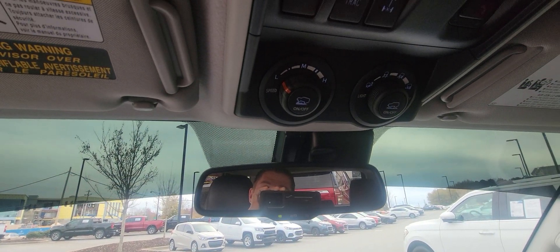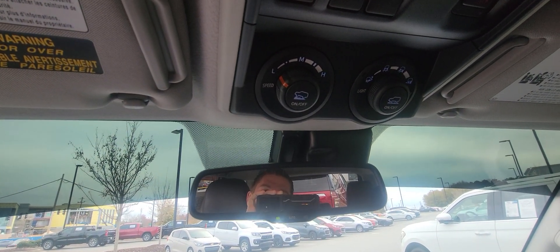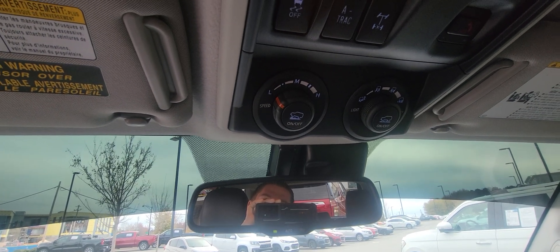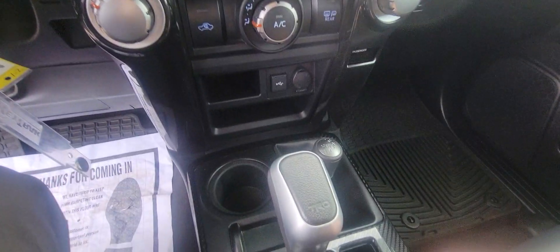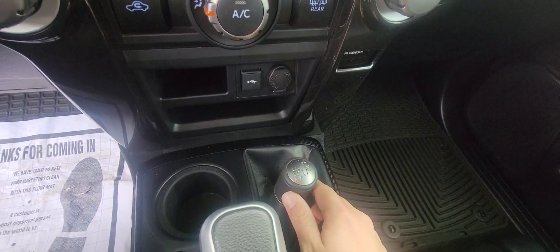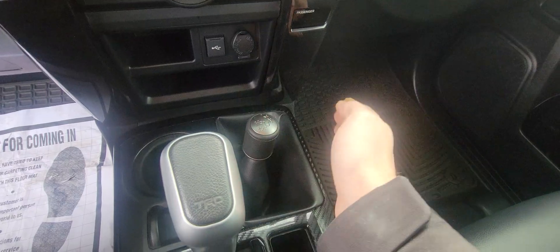Up here you've got your different speeds as well as your traction controls, and then also your drivetrain right here. Now with this being a four-wheel drive, you've got your four-high, four-low, and two-high as well.